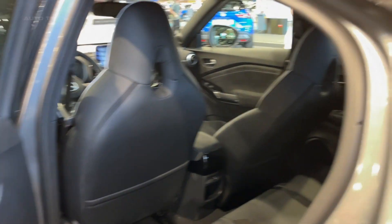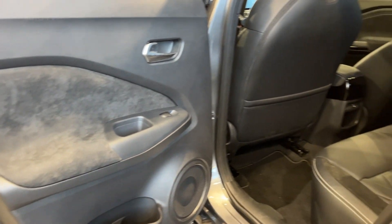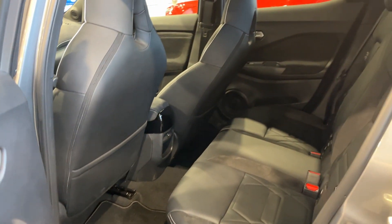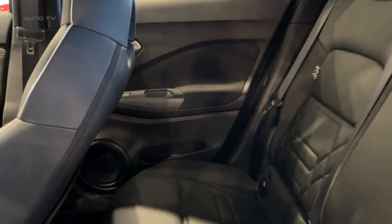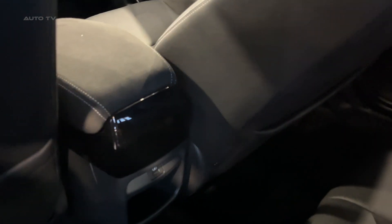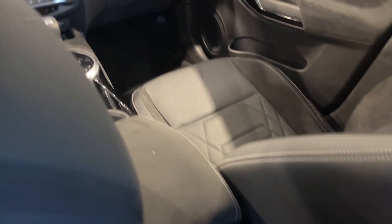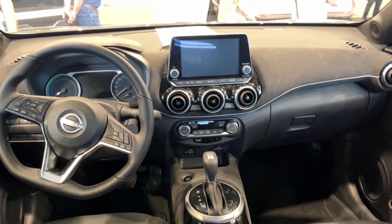On the road, the Juke displays nimble reflexes thanks to its jacked-up suspension and compact dimensions. The ride quality skews more towards sporty firmness befitting crossover expectations but avoids any bone-jarring harshness. Moderate body roll through corners belies tall ground clearance. Engine grunt builds momentum quickly for merging onto highways while quieting at cruising pace.